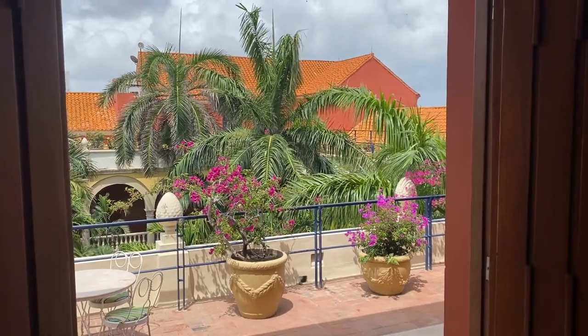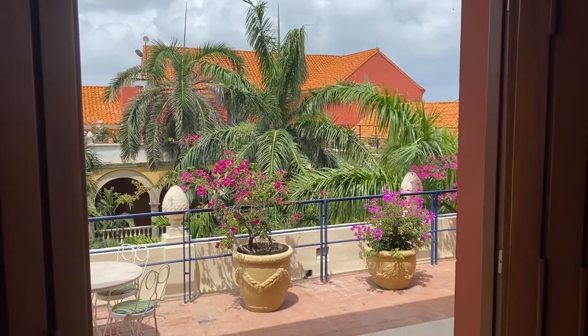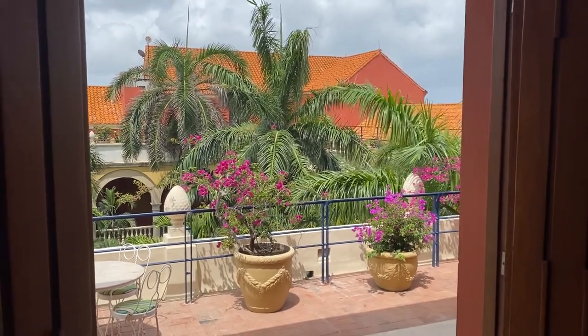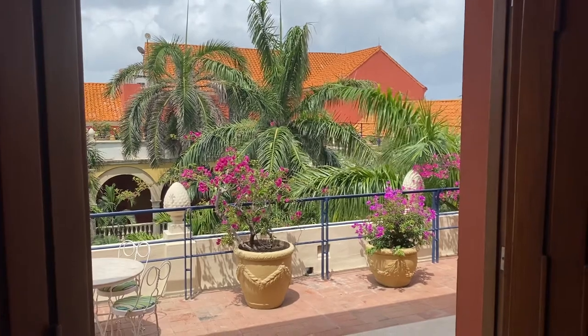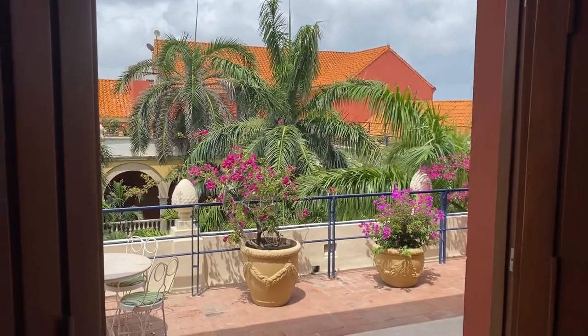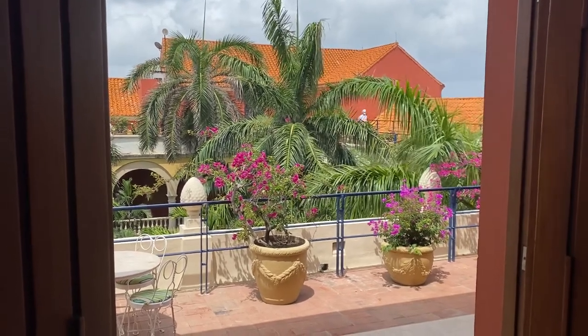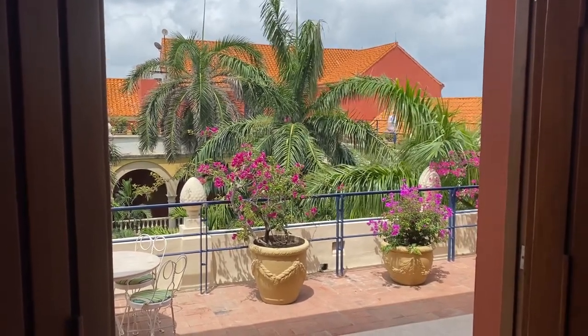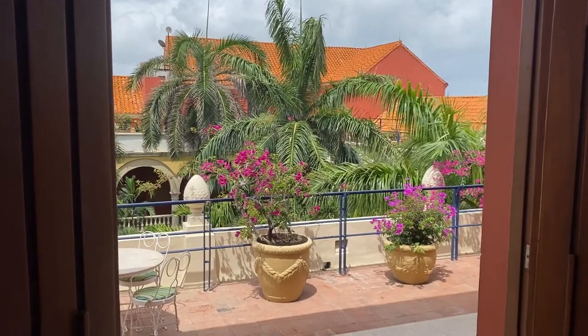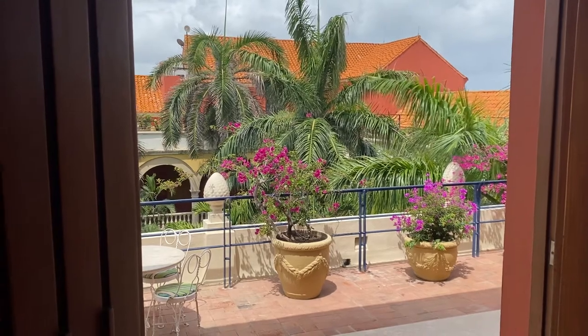Hello. This is Suzanne Sellers, also known as Suzy D, your favorite global travel expert and owner of Suzy D Travel LLC. Today is Tuesday, June 15th, 2021, and I am at the beautiful Sofitel Legend Santa Clara within the walled city of Cartagena, Colombia. I'm about to show you a luxury suite. Come on in.